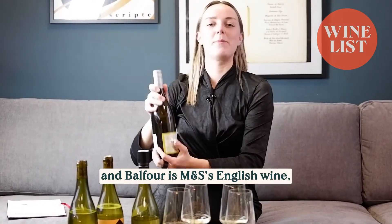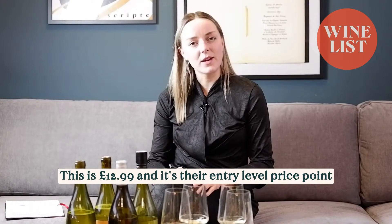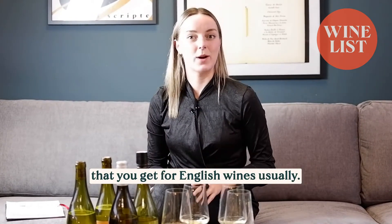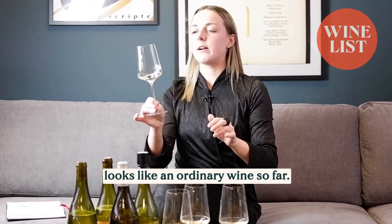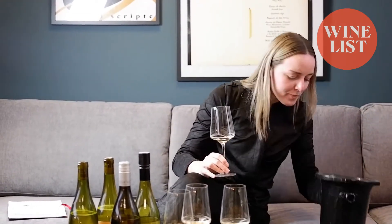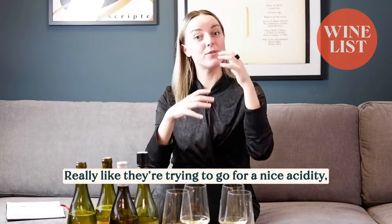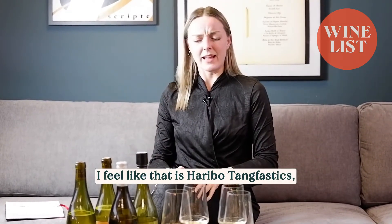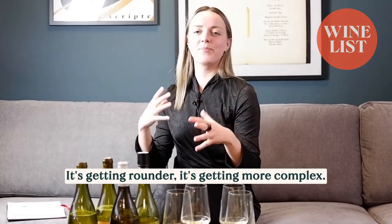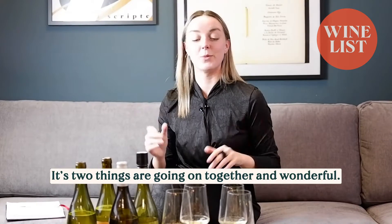So the next one is Balfour. Balfour is basically M&S's English wine, and a lot of supermarkets are doing English wines because of popularity. This is £12.99 — that entry-level price point you get for English wines usually. It looks like an ordinary wine and smells nice and appley like what you get out of an English wine. But it tastes like Haribo Tangfastics — really, really tangy, a bit too tangy to be honest. They're trying to give a nice acidity, but just a bit too tangy. The first one we had is more round and complex — like the little heart-shaped sweets with two things going on together and wonderful — but that is pure Tangfastics.